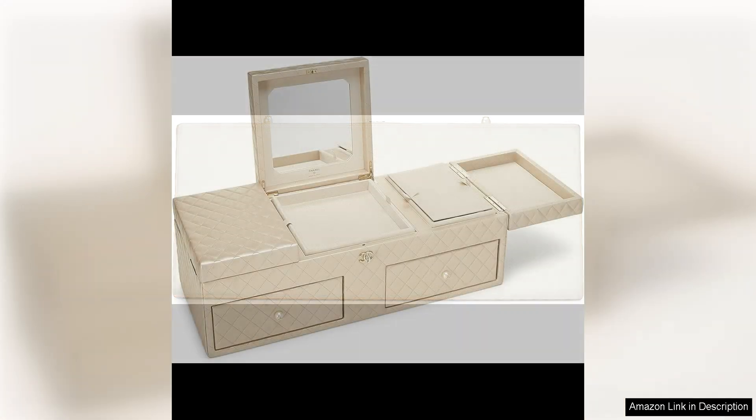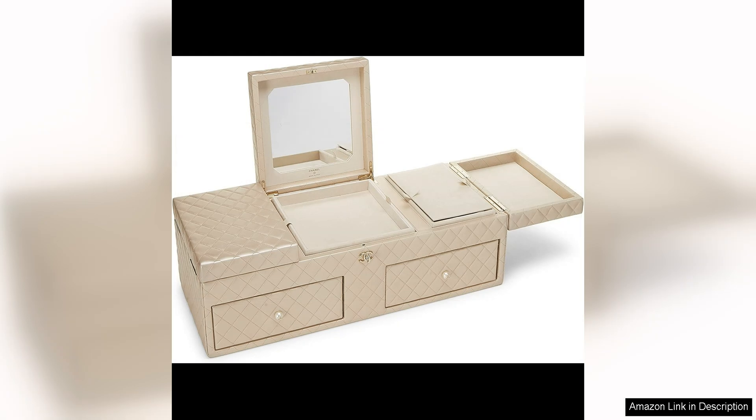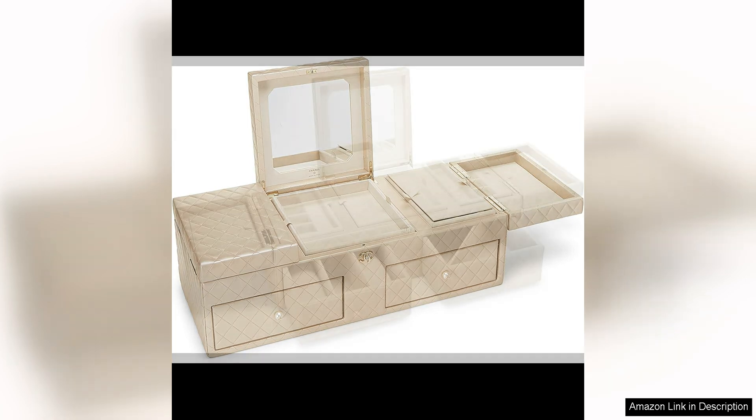What sets this Chanel jewellery chest apart is its pre-loved status, adding a sense of history and character to the piece. As a pre-loved item, it has been gently used and well cared for, giving it a unique charm that new items lack. This also means that you are getting a luxury Chanel piece at a more affordable price point.